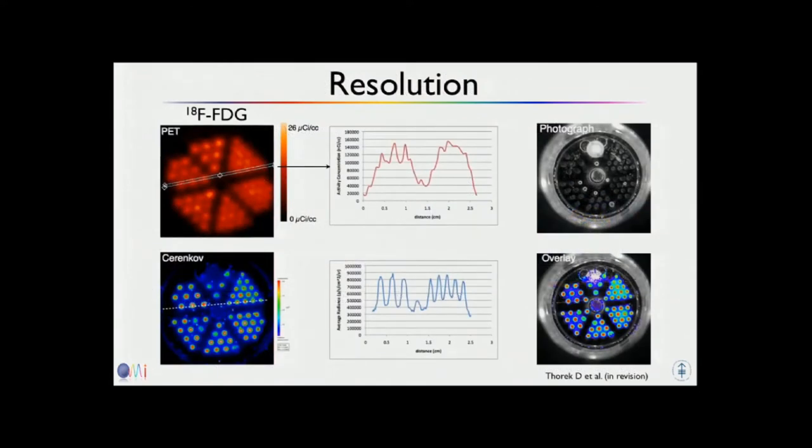In terms of resolution, it's an interesting question — what is the resolution of Cherenkov compared with PET? Cherenkov is a surface-weighted optical imaging modality, and PET is tomographic. With a normal PET phantom at standard resolution, resolution is okay and then drops down, while on the Cherenkov image you can see even the smallest phantom wells very well. So at least for the surface, you get nice resolution with Cherenkov — better than PET or scintigraphy.